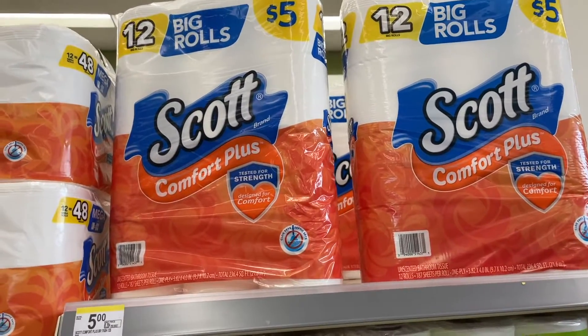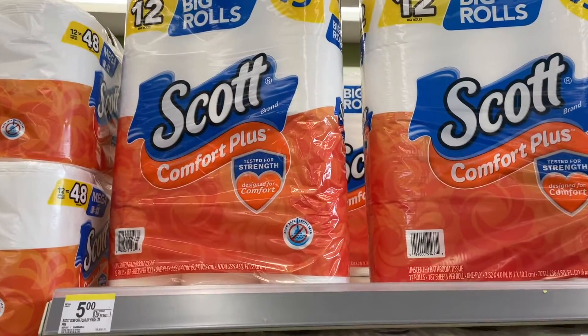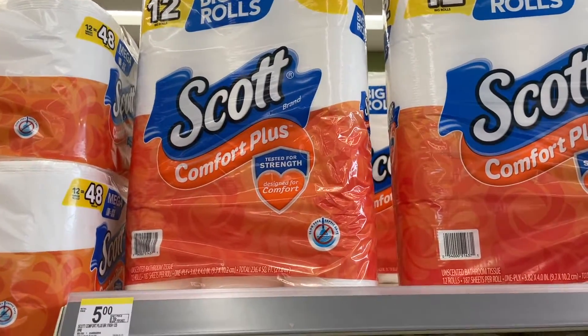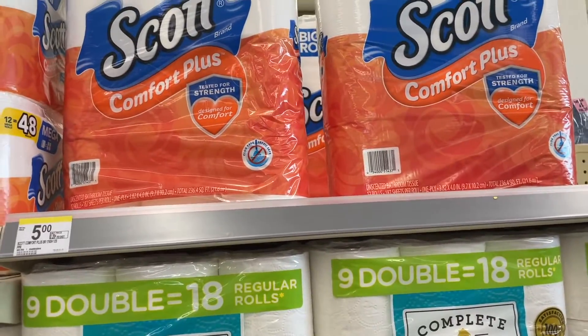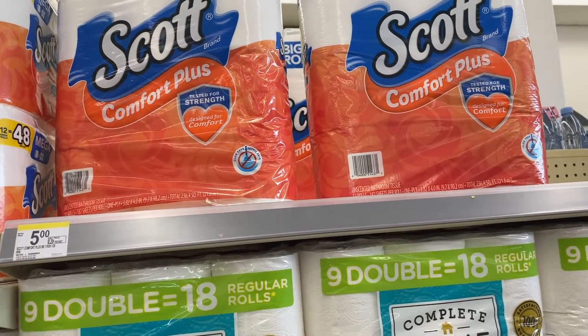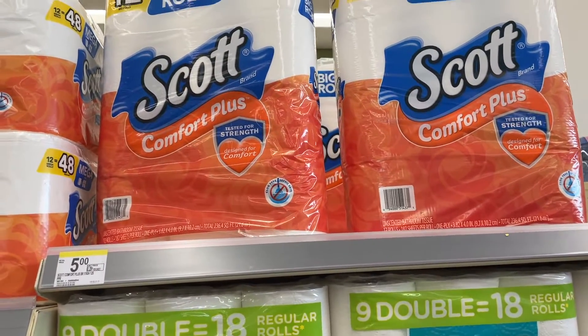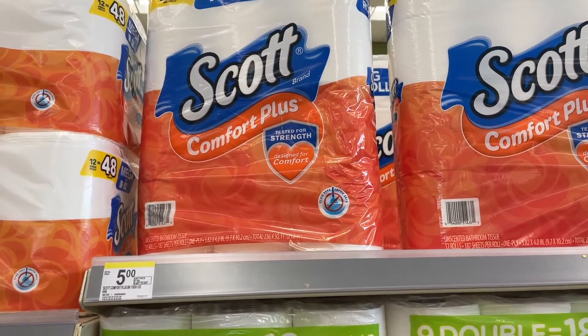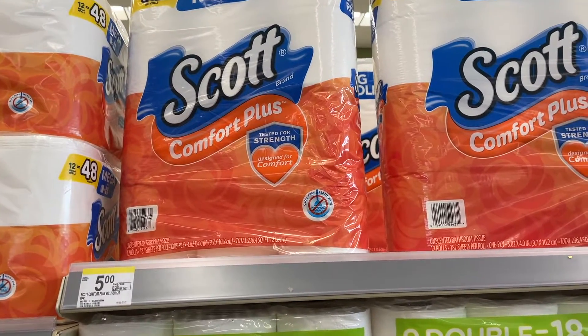The next item I'm picking up is this Scott toilet paper, the 12 count. It's $5. There's a $1.25 IBC coupon and then I have a printable coupon from scottbrand.com. After that my total will be $3, but remember that $1.25 does not count towards the $20 threshold, so I have to go grab one more product.